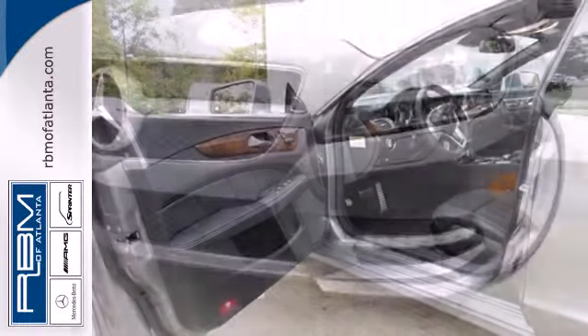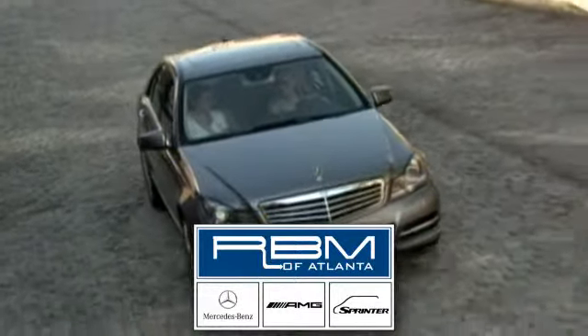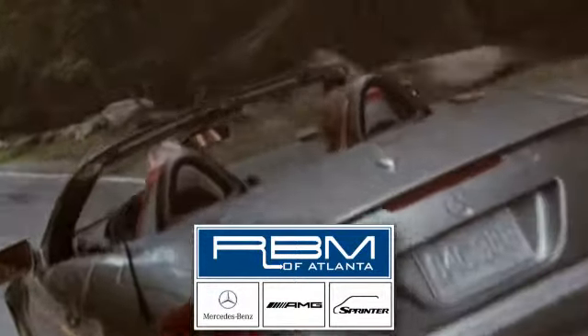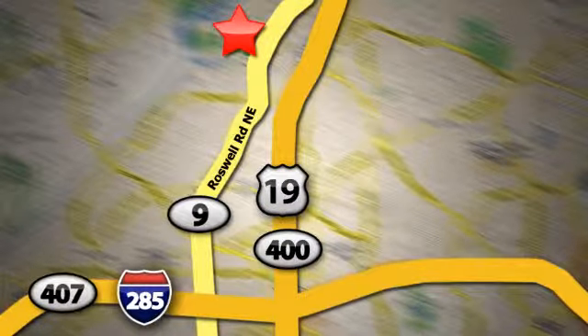Come test drive this thrilling automobile today. At RBM of Atlanta in Sandy Springs, we have the best selection of new and top quality pre-owned vehicles to choose from. We are conveniently located at 7640 Roswell Road in Atlanta.